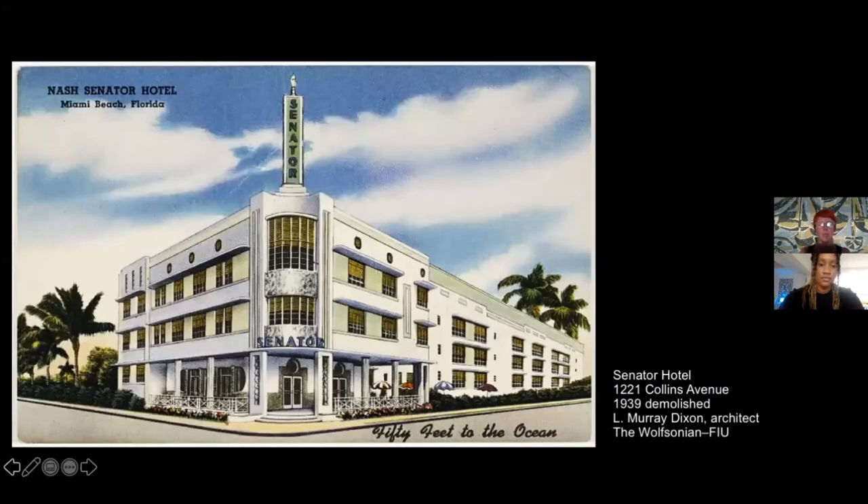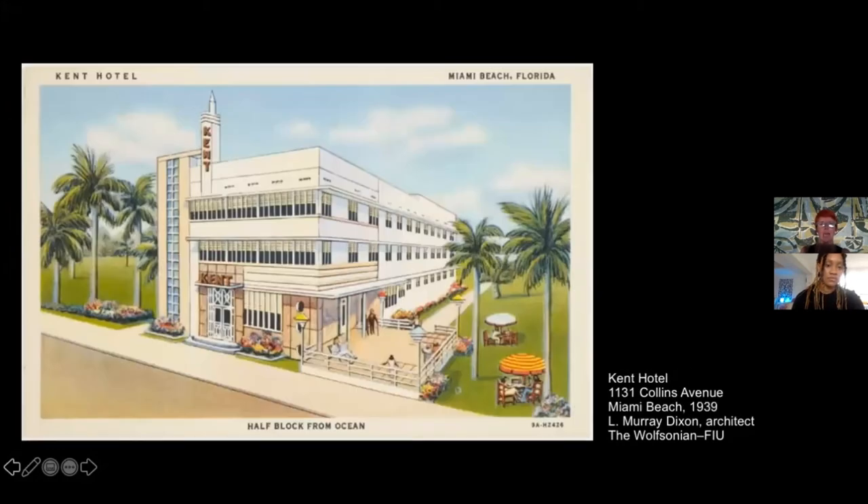There is a kind of mutual influence between these architects. You can see the Senator building, with the use of the spire at the corner, the stylized columns, the use of portals inspired by naval architecture. And finally the Kent by L. Murray Dixon, which looks more modern. What is interesting is what we call Art Deco for Miami Beach — Mickey Wolfson defines it 'democratic Art Deco,' because if you look at this architecture, it's quite modest.